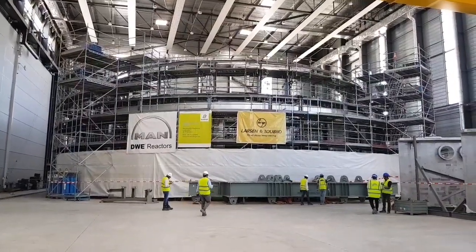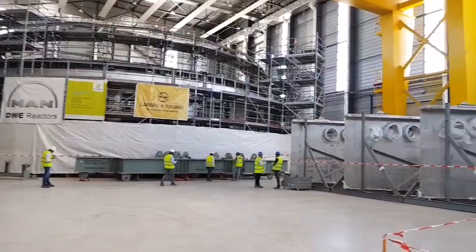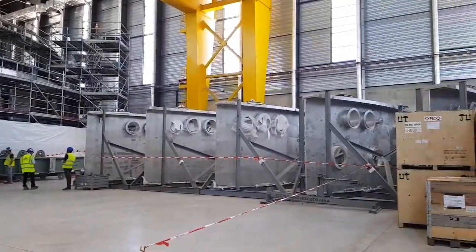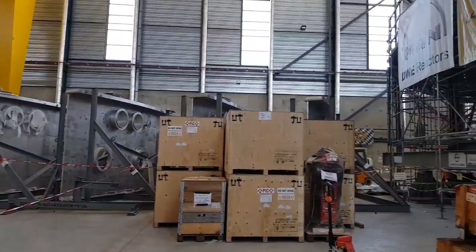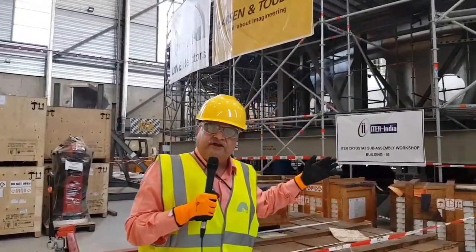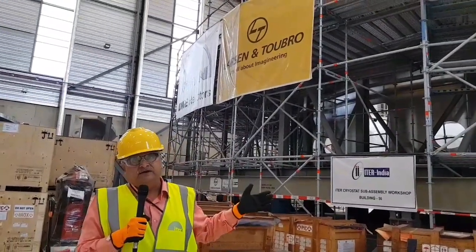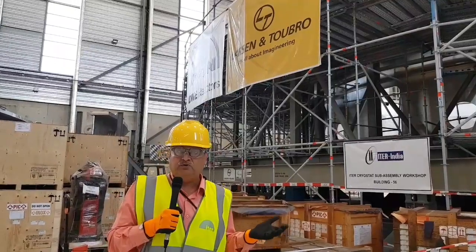This will be the single heaviest or largest component of the ITER reactor. The ITER reactor is trying to harness fusion energy — where two atoms fuse and energy is released. It is considered one of the cleanest forms of energy, and India is contributing in a very big way. This cryostat is a very important component of the ITER reactor, without which the ITER reactor would not be able to function.